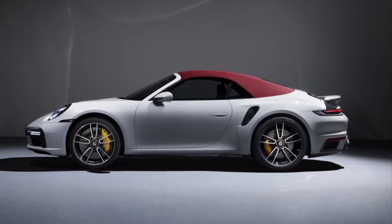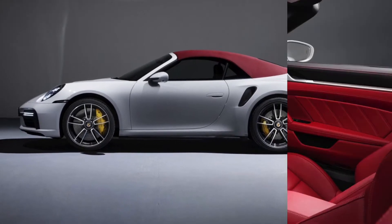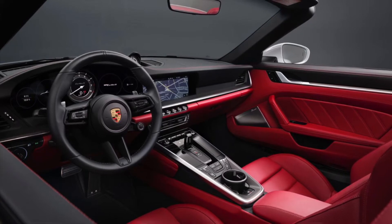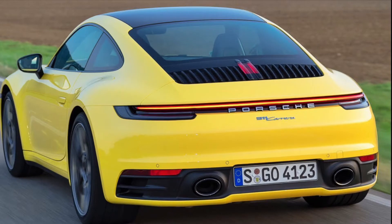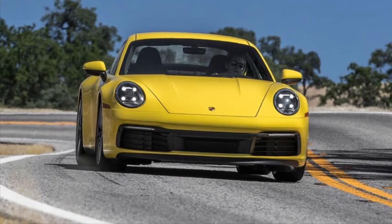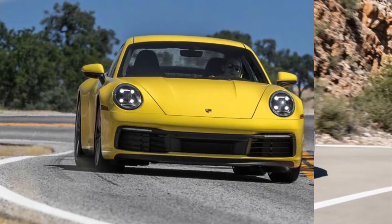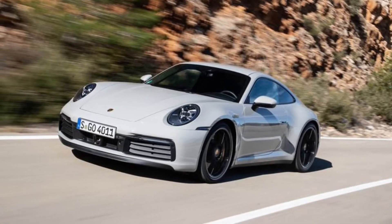As well as the exterior features, the car's interior features and style has changed as well, like the brand new Porsche Advanced Cockpit and also a new mode called Wet Mode, obviously meant for driving in wet weather. It has an 8-speed dual-clutch gearbox and an engine that produces 443 brake horsepower. In fact, the new Carrera S is as powerful as the last generation's Carrera GTS.